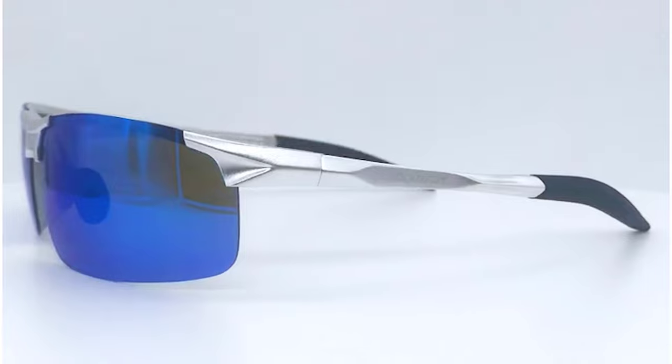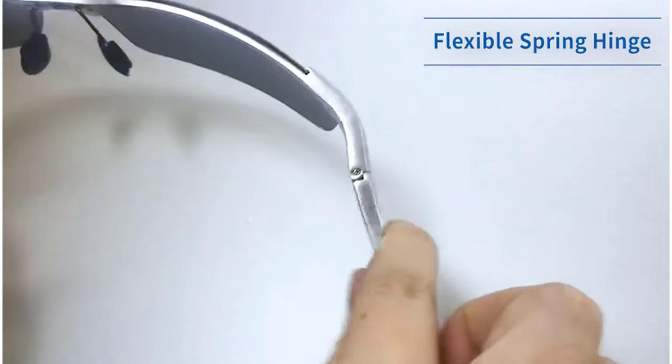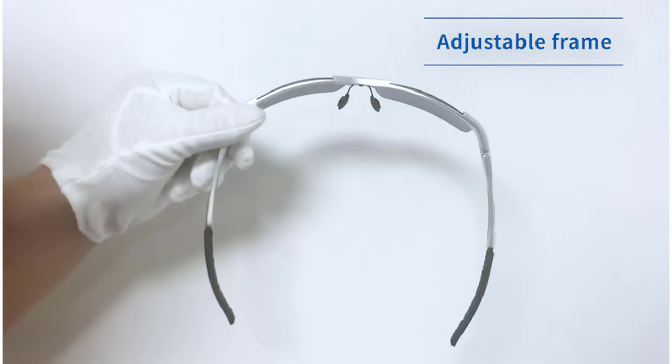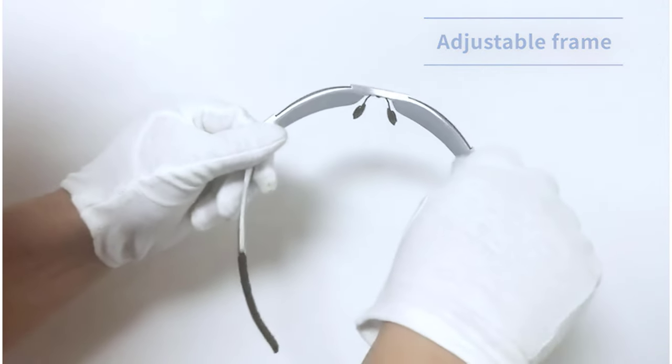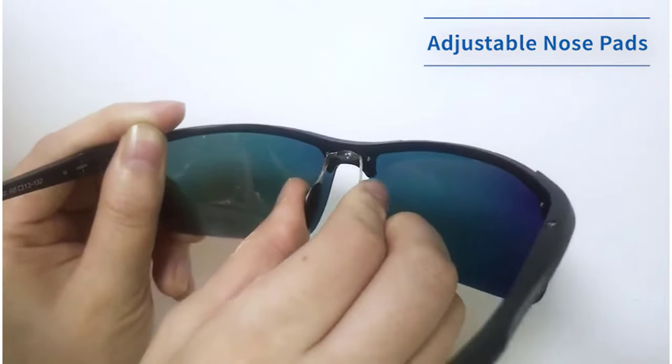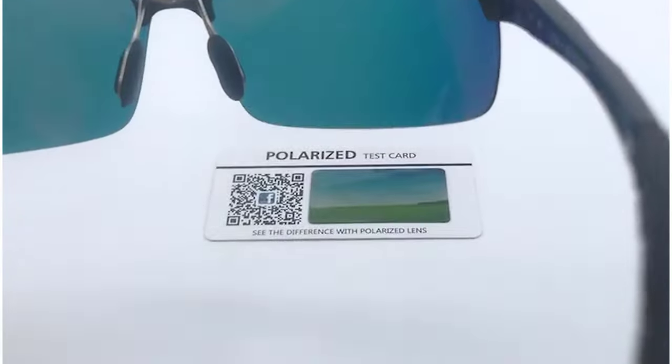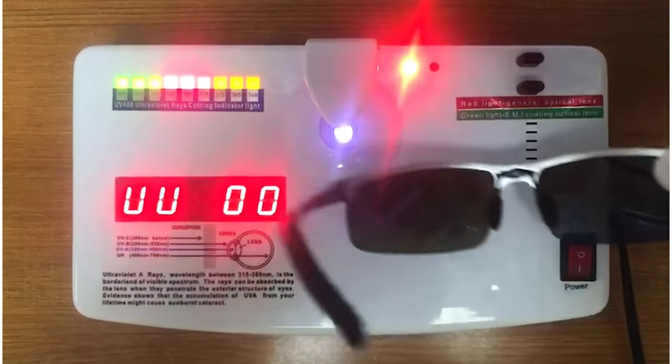The purpose of polarized fishing sunglasses is to help you see properly inside the water, to its very depths, so that you know where most of the fish are. The best fishing sunglasses also help protect your eyes from any pollutants or even just from the harsh UV rays of the sun. In this video, we've compiled a list of the top 5 best fishing glasses.